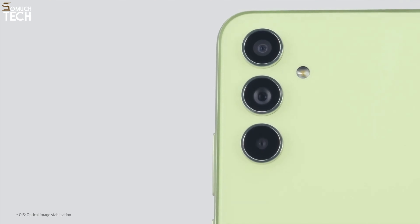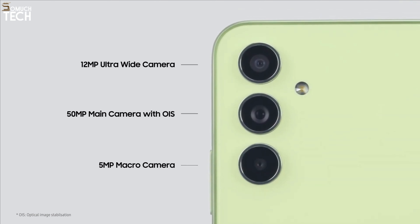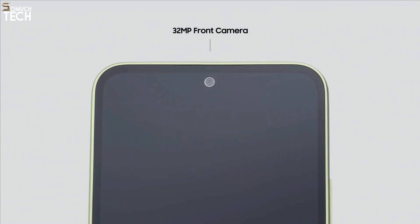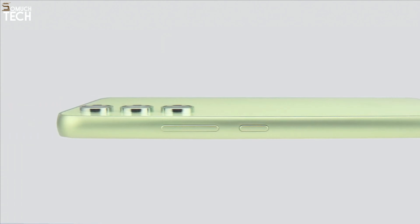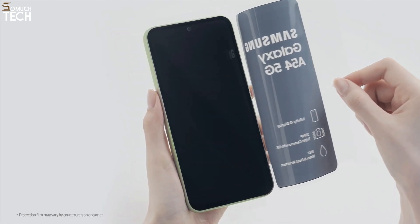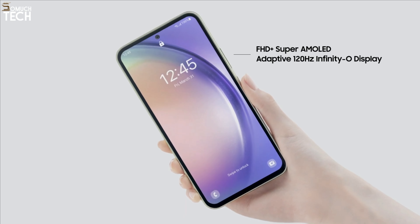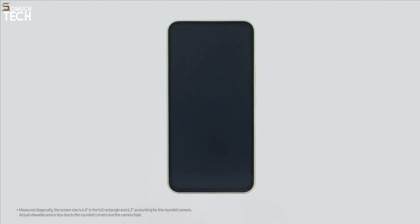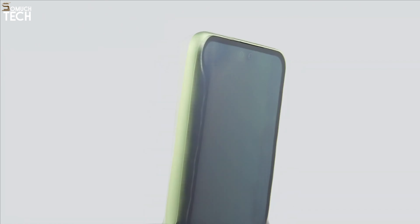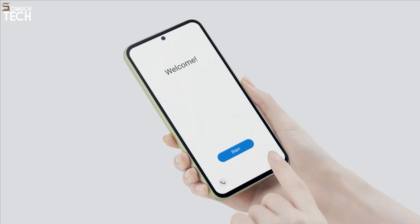Starting with the optics, the A54 5G shares a three-camera arrangement with its flagship siblings. Compared to previous Samsung phones, this one has significantly more subdued color saturation. Samsung kept the macro camera but removed the telephoto from the previous Galaxy A53, which is a little disappointing. A brilliant, sharp, and lightning-fast 120Hz AMOLED display graces the front of the A54 5G. With its rounded edges, even bezels, and excellent color accuracy, it mimics the premium Galaxy S23 and S24 series, though the bezels are slightly thicker due to the lower price point.